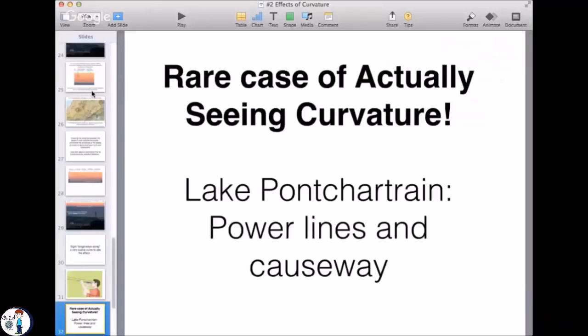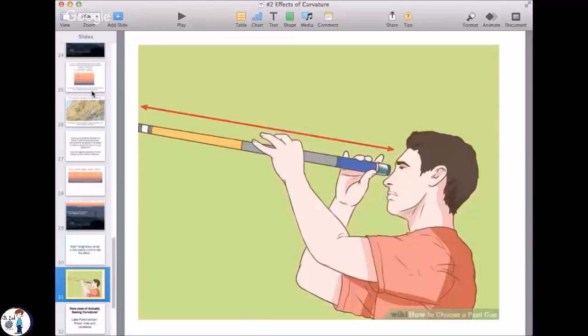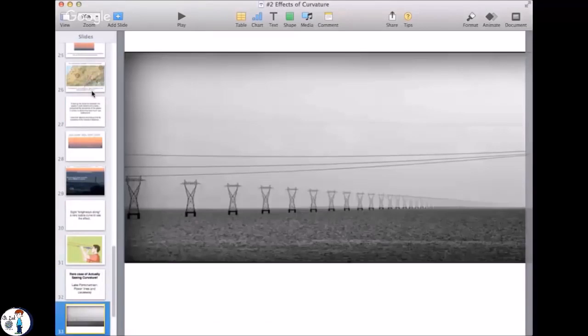You probably have heard of the Lake Pontchartrain imagery. There's a rare case where you can sight along just like you're sighting along a pool cue, and that is these power lines. And these power lines are exactly in a straight line, exactly the same height.